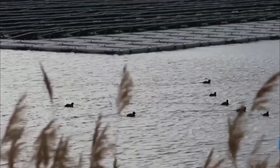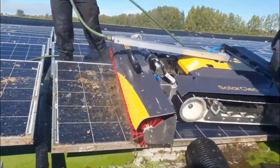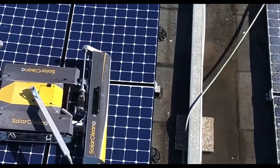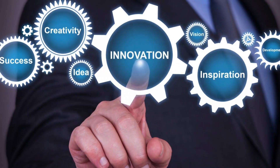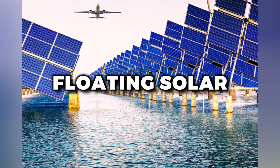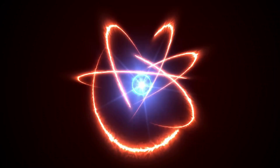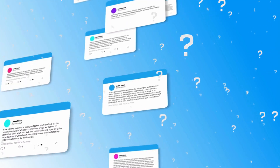In conclusion, floating solar is a technology with a lot of potential. It offers a way to generate clean energy without taking up valuable land, and it can be used in a variety of settings and applications. Of course, there are challenges to be addressed — from maintenance to financing to environmental impact — but with innovation and collaboration, we can overcome these challenges and continue to develop this exciting technology. Thank you for joining us. If you found this video informative, please like and subscribe for more content on renewable energy and sustainability, and let us know your thoughts in the comments below.